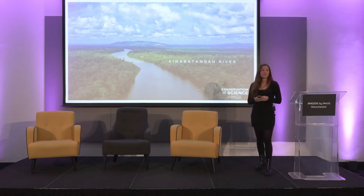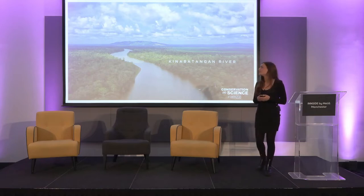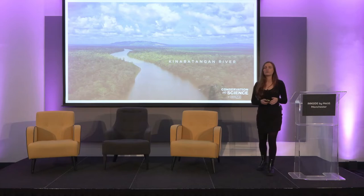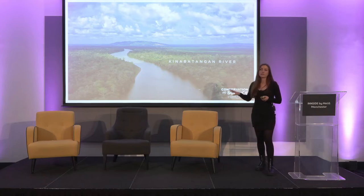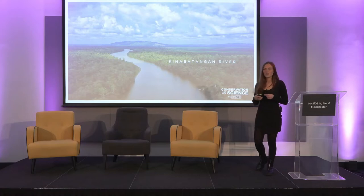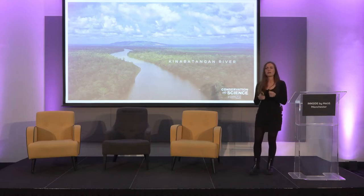One of our projects is out in Borneo, based in the Kinabatangan region of Malaysia, and it's the very heart of our sustainable palm oil campaign. We've worked with a brilliant project partner called Hutan for a number of years on reforestation, monitoring, nest boxes, rope bridges — all really vital work. But the biggest threat to orangutans in this area is habitat fragmentation due to oil palm plantations, and we're all palm oil buyers here in the UK.